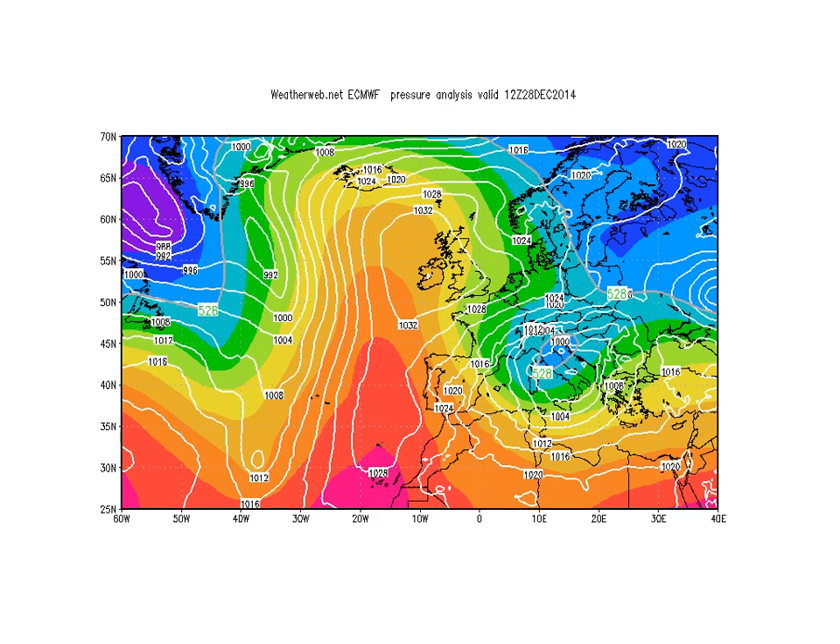So here we go. This is the analysis from midday today. A big area of high pressure looks centred over the west of the country, bringing us another cold night tonight. Notice too that cold pool across northern parts of Italy — this is the feature that's brought all the snow to northern Italy, into the Alps, Austria, Hungary, and eastern parts of France.